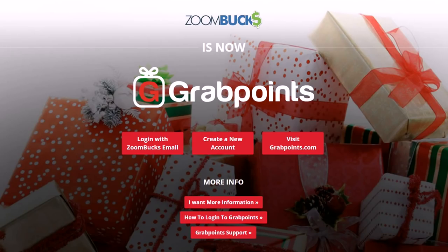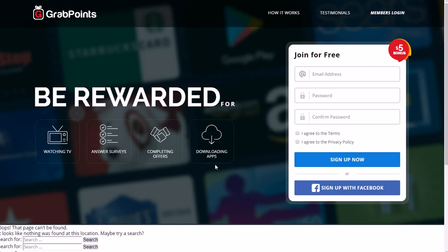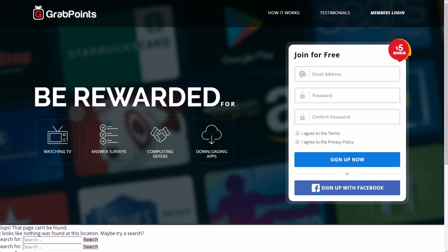Another one is Zoombucks, which is a reward site. You get points for doing different things — watch videos, do surveys, complete offers, play games, and there's also a $5 bonus just for signing up. As far as how old you need to be, you need to be at least 13 years old. So if you're at least 13, you can use Zoombucks and go through surveys, watch videos, and stuff like that.